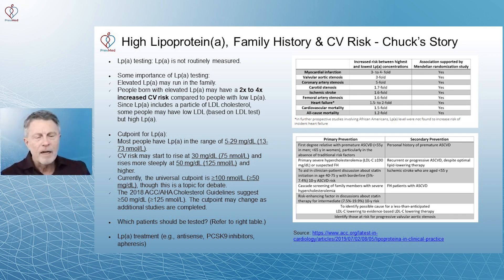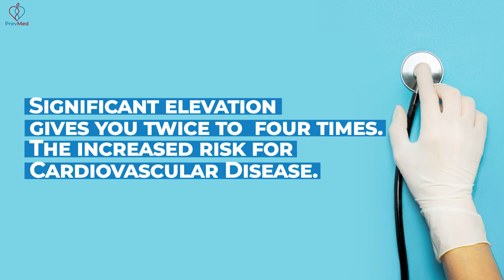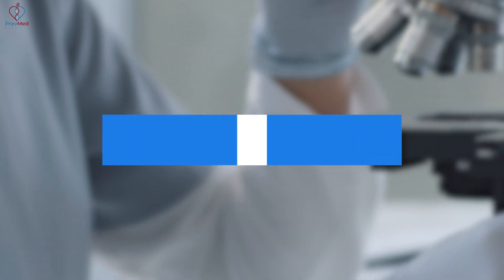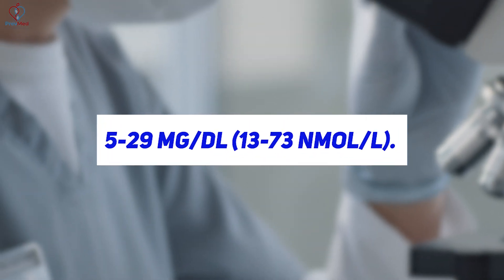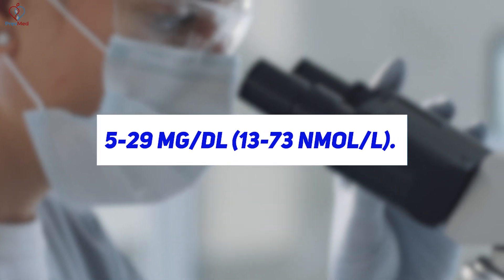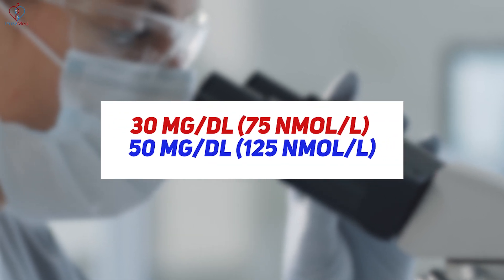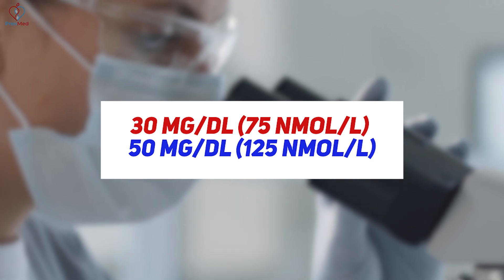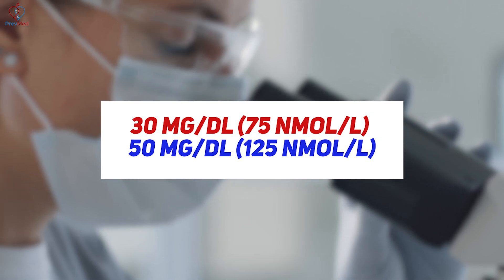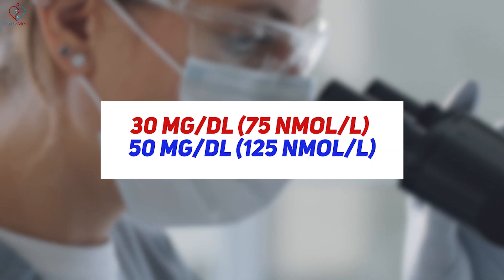Significant elevation of LpA gives you two to four times increased risk for cardiovascular disease. Most people have a range of 5 to 29 milligrams per deciliter, which is 13 to 73 nanomoles per liter. Risk starts at 30 milligrams per deciliter or 75 nanomoles per liter, and rises much more steeply at 50 milligrams per deciliter and 125 nanomoles per liter.